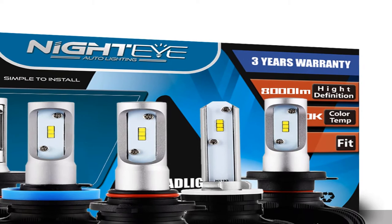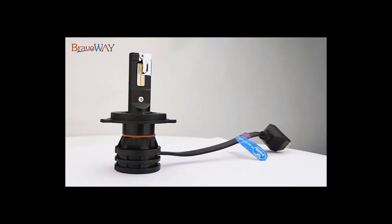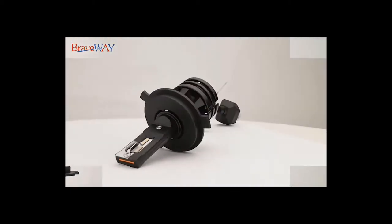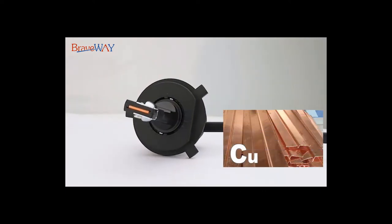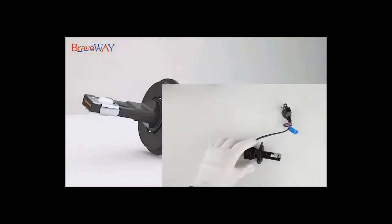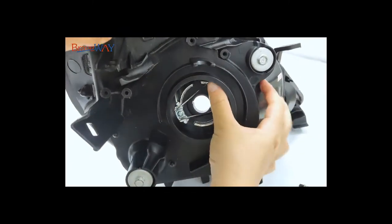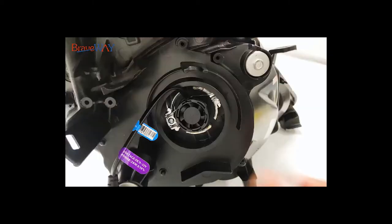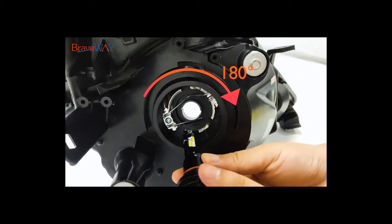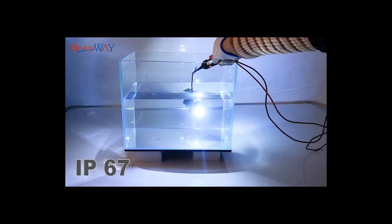Number five: brand name Braveway. Specifications — warranty: one year; IP rate: IP67; voltage: DC 12 to 24 volts; color temperature: 6500K; operating life: greater than 30,000 hours; operating temperature: minus 40 to plus 80 degrees Celsius; material: aviation 6063 aluminum profile; wattage: 80W per pair.